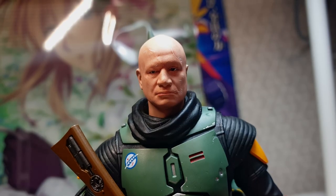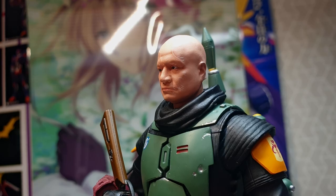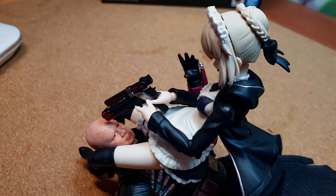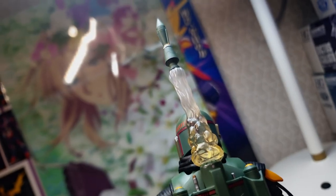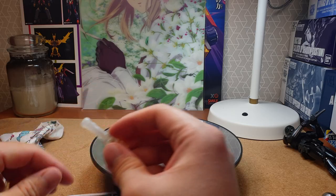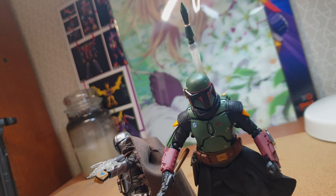And finally, we have Temuera Morrison's face — and what can I say, I didn't know Temuera Morrison was depicted as white here. While the shape is clearly Boba Fett, they completely changed the ethnicity to white or Asian. Unfortunately, Temuera Morrison's likeness was thrown out the window. They also come with an effect part that is used when the rocket is fired from the jetpack, which in my opinion is a unique piece and actually increases the overall value of this package.